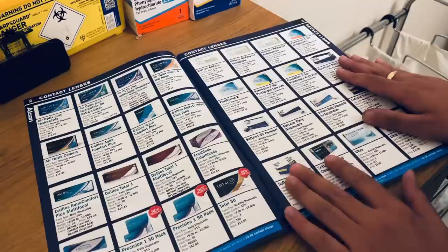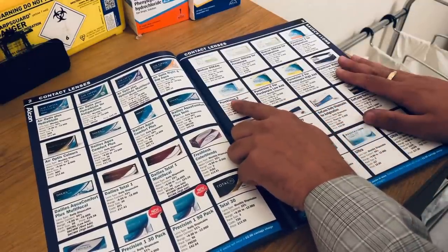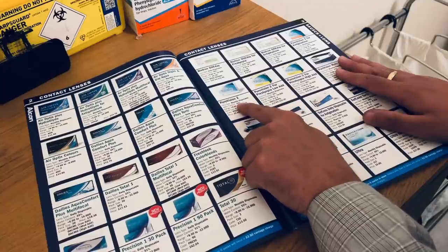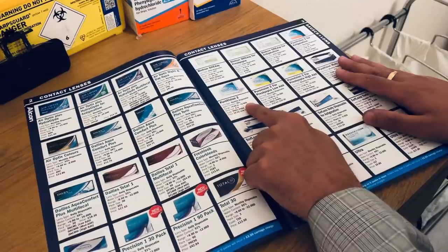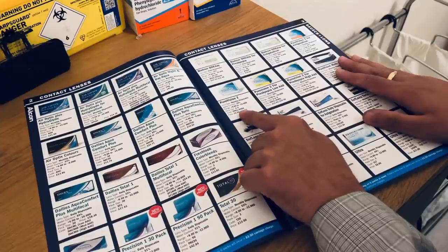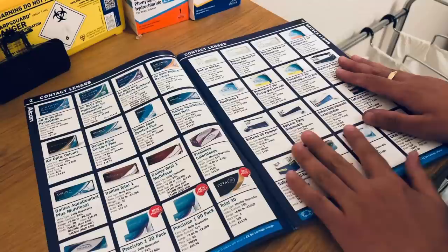We have a monthly disposable lens here — this is the Bausch & Lomb PureVision 2, with quite a low water content of 36%. The power range is plus 6 to minus 12, another good range. The prices are there; it comes in a 3-pack and 6-pack size.